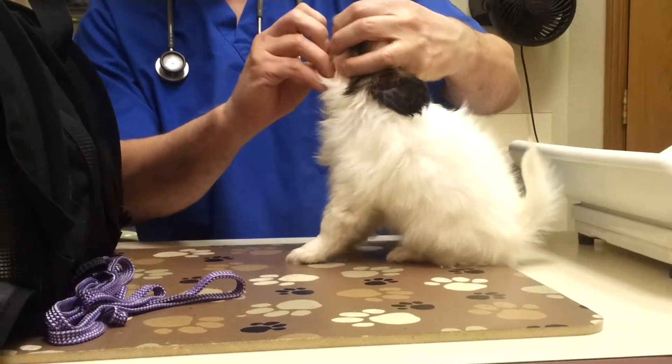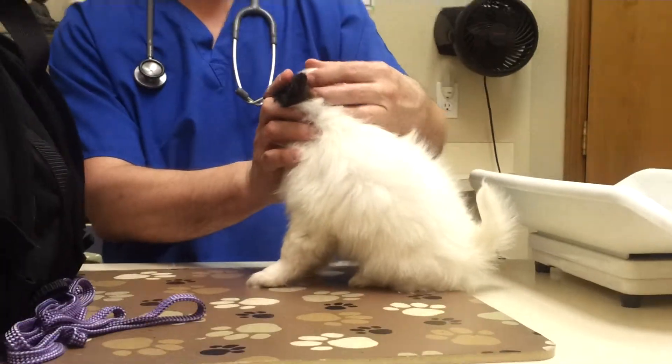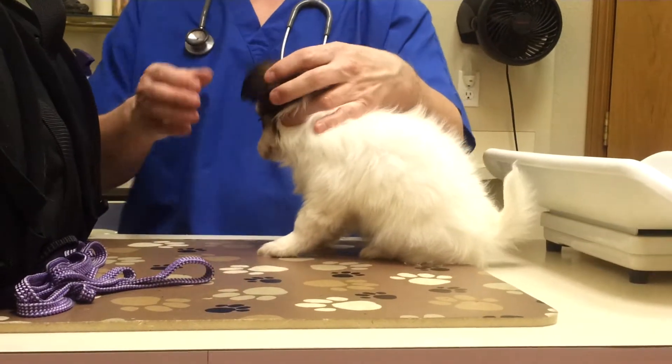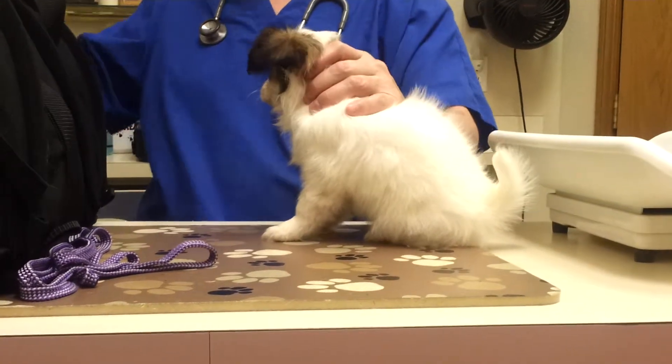That's a good scissor bite. That's how it looks normal. Fontanelles are fully closed.